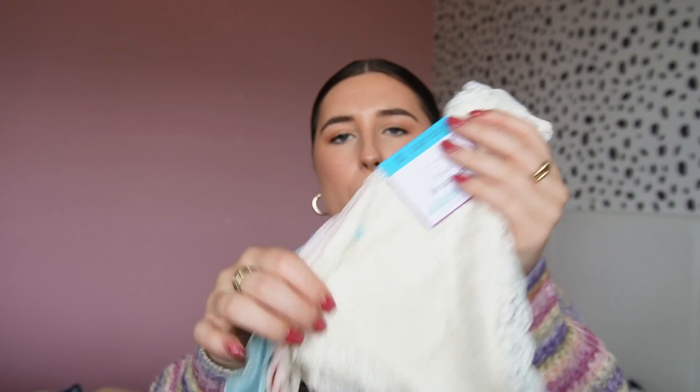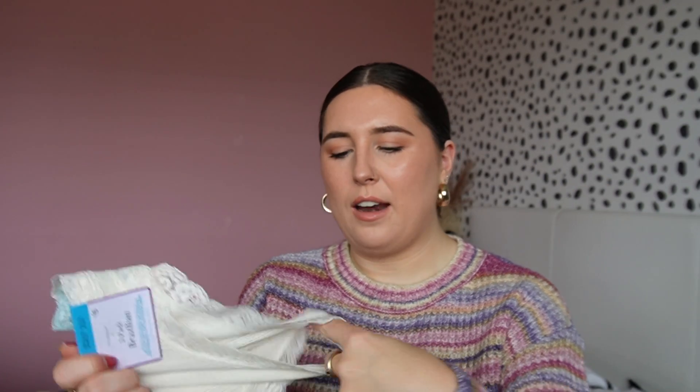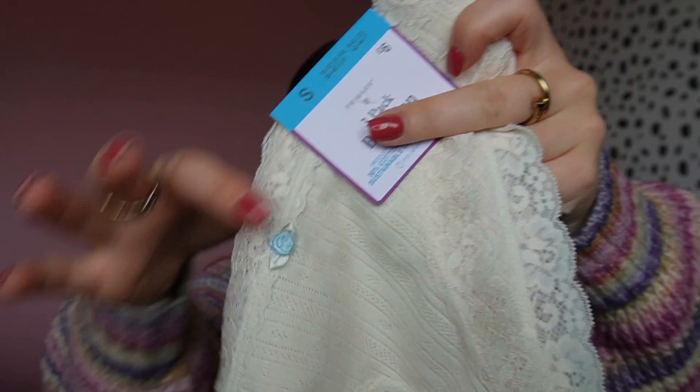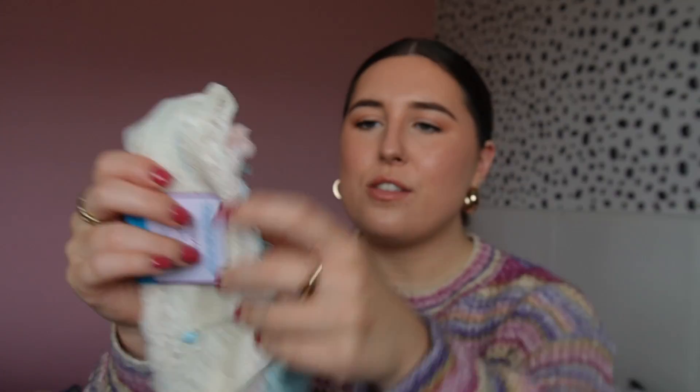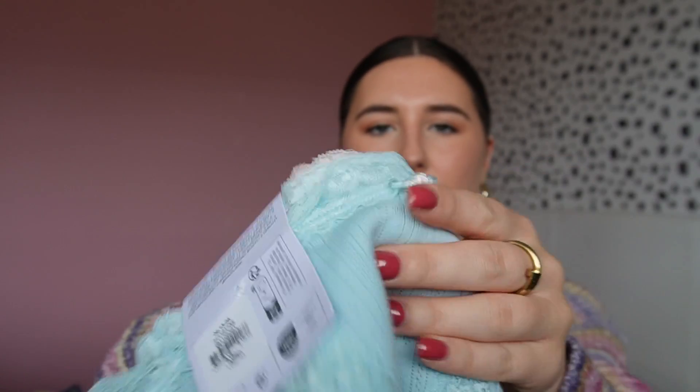I also picked up this pack of three Brazilians because these are good for when you're on your period - you can put a panty liner or a pad in. They've got a really nice lace trim and are in lovely pastel colors - cream, pink and baby blue - and they all have these little roses on them. These were £6 for three.